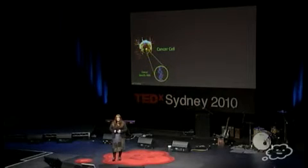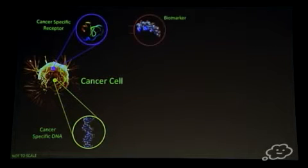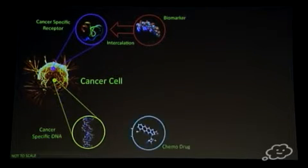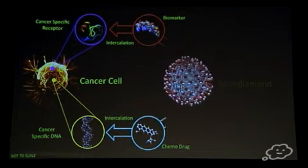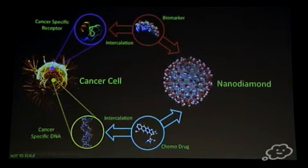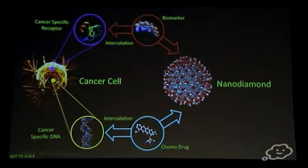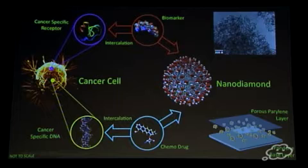Cancer cells contain, among other things, cancer-specific DNA which distinguishes them from other cells, and cancer-specific receptors. Scientists have produced some lovely biomarker molecules which can identify and interact with those receptors specifically. We've also developed chemotherapy drugs which intercalate or cut up the DNA and kill the cell, indiscriminately. So how do we get the two of these to work together? Well, by combining both molecules with nanodiamonds that have been functionalized or coated with oxygen-containing groups, we can actually get the two of them to be carried together so the drug is delivered at the same time that the marker is activated. This whole combination can be suspended in water and then used as an injectable therapy or used as an active layer in a patch-type situation.